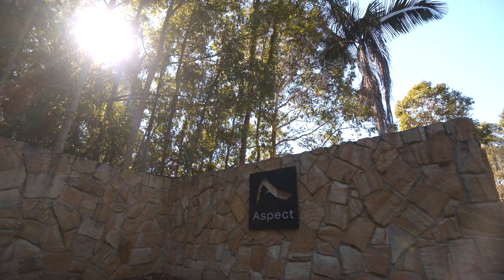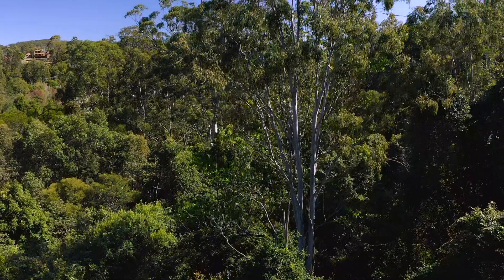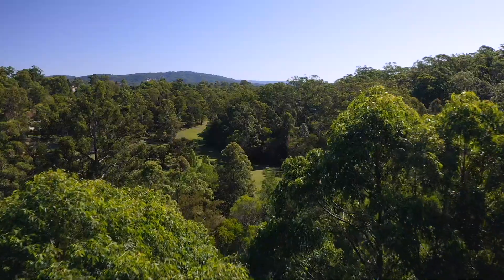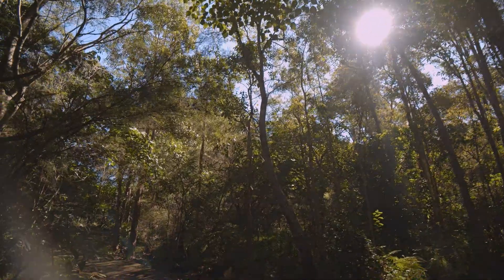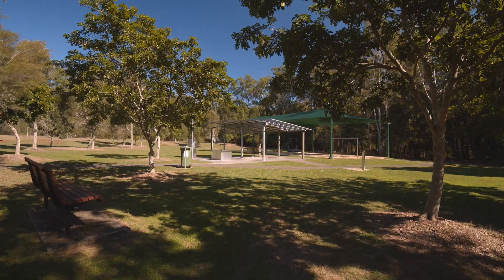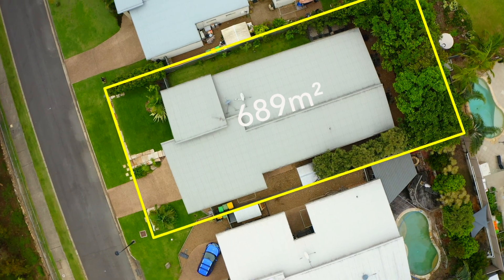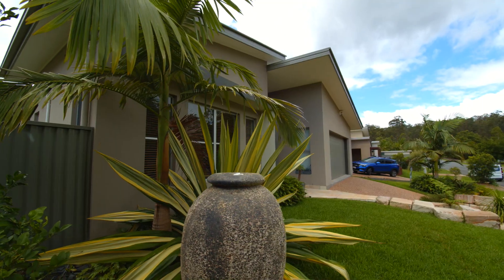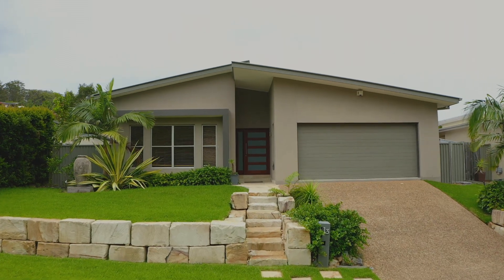Situated in a sought-after aspect estate, this modern single-level family home is directly opposite Wayangan Valley Park — 31 hectares of eucalypt forest with walking trails, barbecue facilities, and a children's playground. The 689 square meter block features beautifully landscaped, low-maintenance gardens.